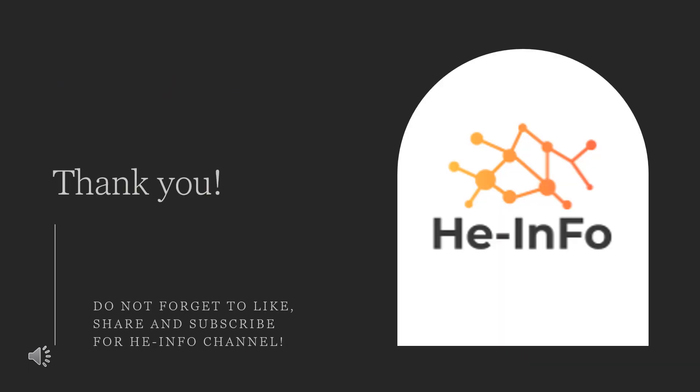That's all the information about Ketorolac we collected. Thanks for listening. Don't forget to like, share, and subscribe to the heinfo channel if you liked this video, to get more health information.